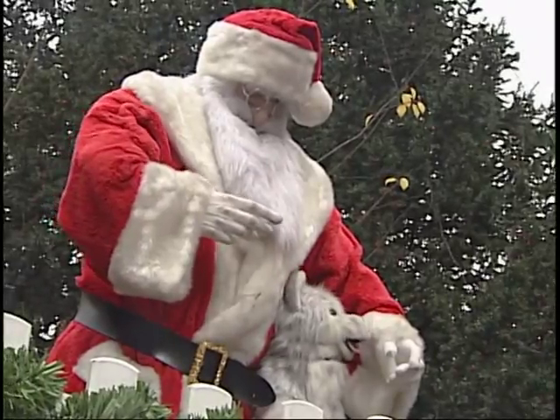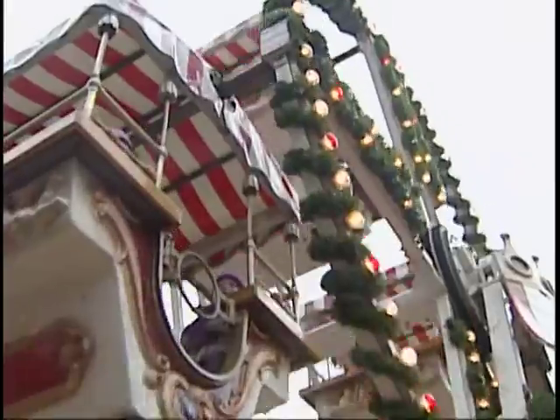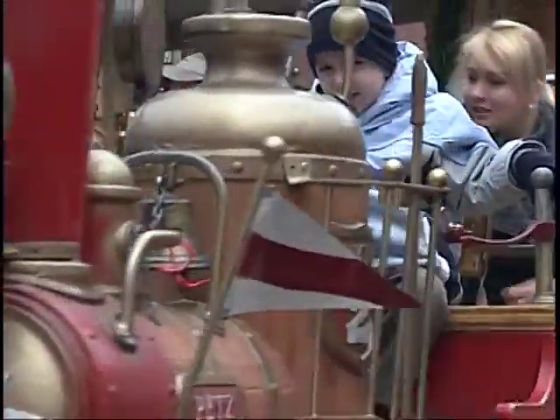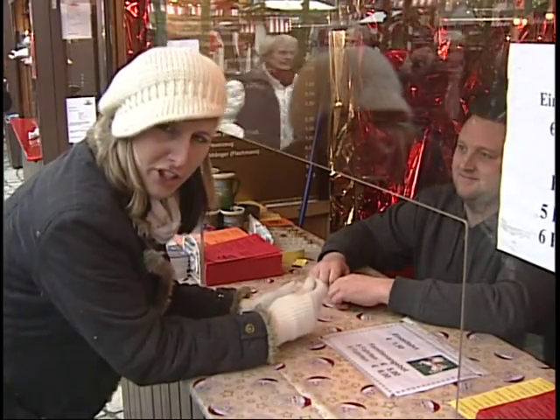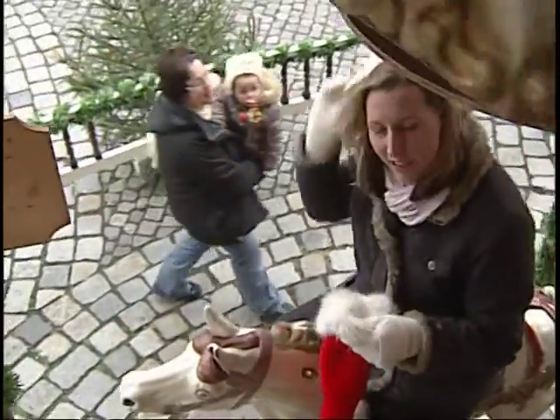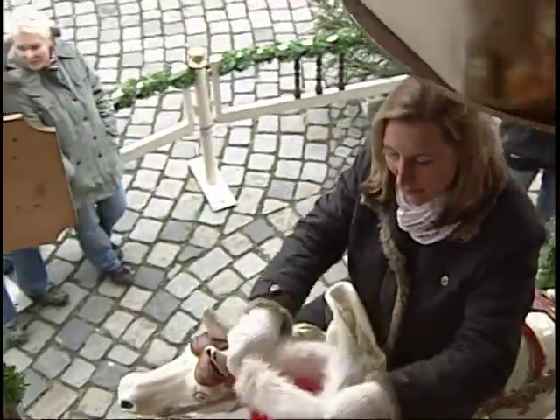This is children's Christmas, and as you can see, everything that a child's heart desires. You know, sometimes you just have to let your inner child out. And if you do, you just might get into the Christmas spirit.